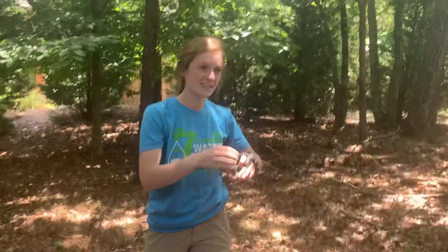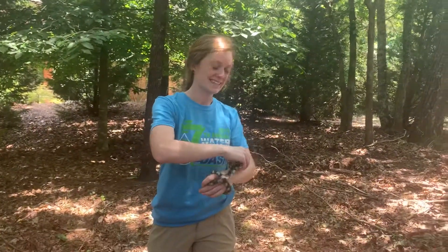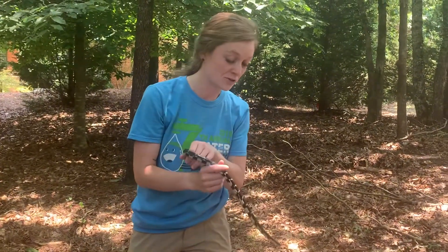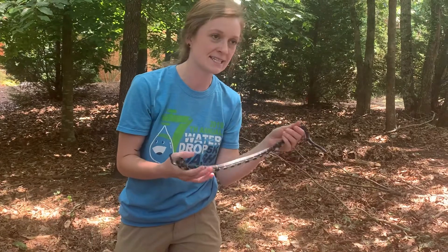They eat other snakes and they eat copperheads! So they eat all the venomous snakes. They eat things that dig holes in your yard and the snakes you don't necessarily want. So these are the best snakes to have around.